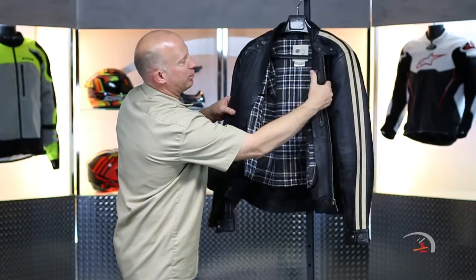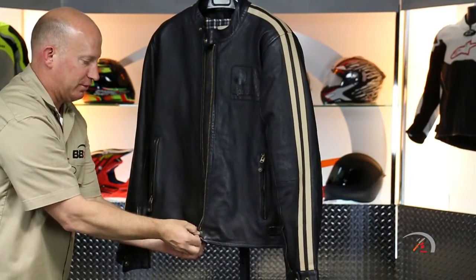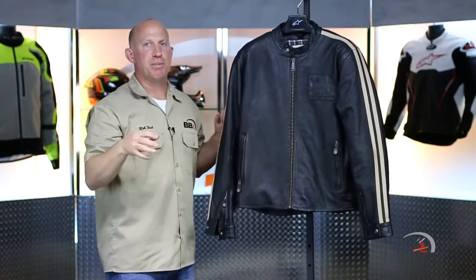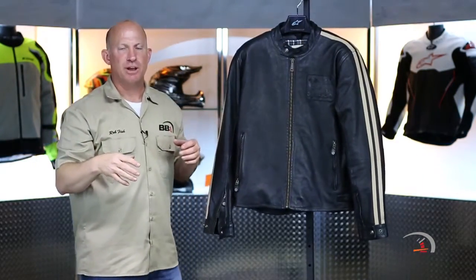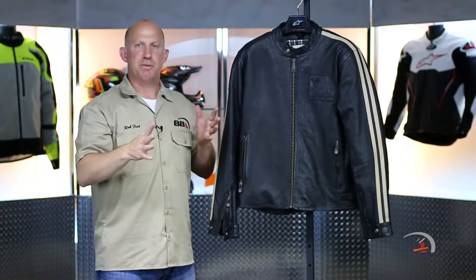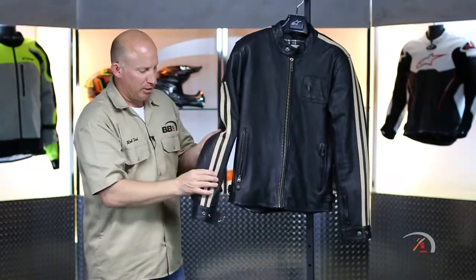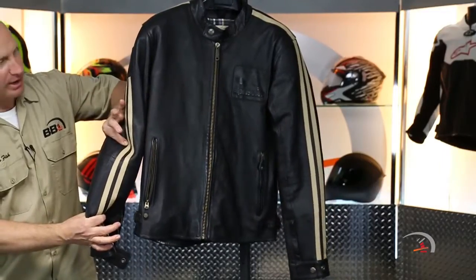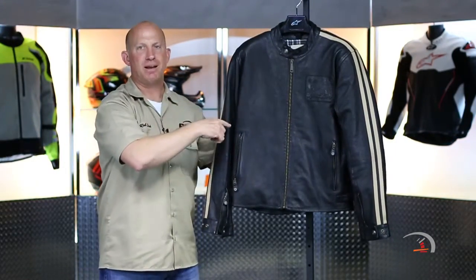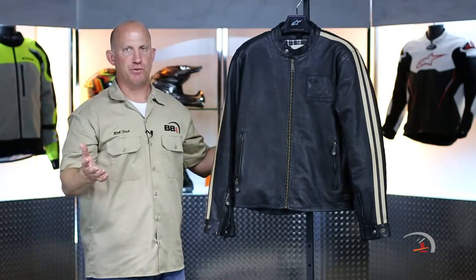On the inside you have one Napoleon stash pocket. Now again, this is motorcycle apparel — no goofing. You're going to have CE-approved BioLite Armor. It's a little bit more malleable, a little bit more pliable — it's going to move and groove with you a little bit better. That is going to be elbows down into your forearms, which is quite healthy, and into your shoulders as well. It does not come with a back protector, but there is a pocket where you can add their Nucleon back protector. We always recommend it.